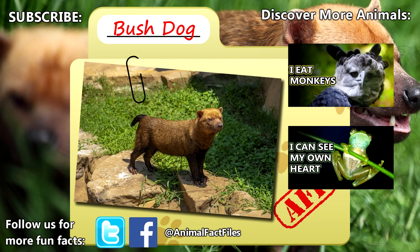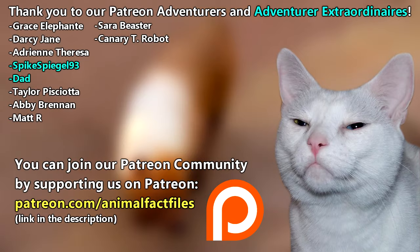For more facts on bush dogs, check out the links below. Give a thumbs up if you learned something new today. Thank you to our patrons and everyone else for their support of this channel. Thank you to these viewers for today's request, and thank you for watching Animal Fact Files.